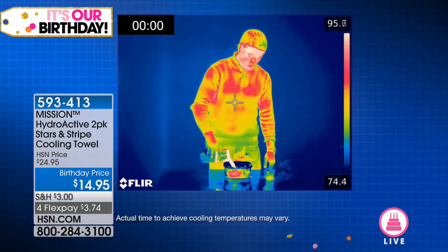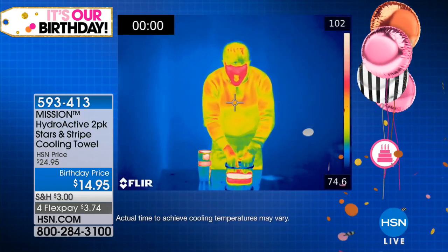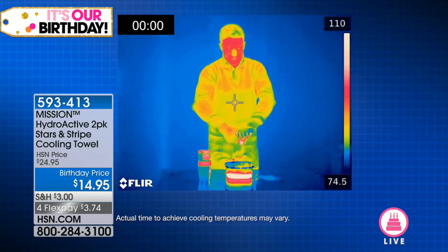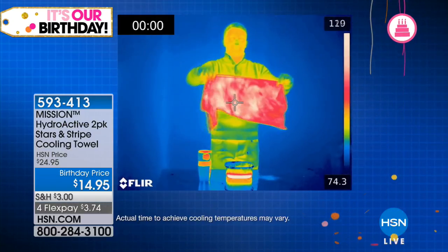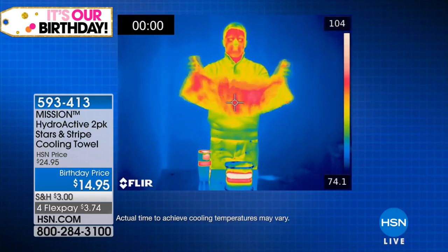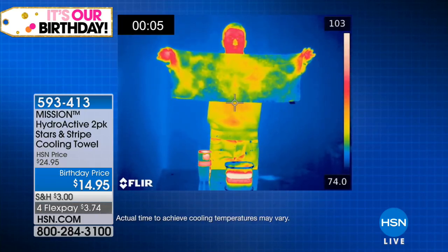Let's talk about the thermal imaging again — this is so cool. A thermal camera simply uses color to detect temperatures. Look at the water: it's 122 degrees. On the right-hand side, that white is 100 plus. You simply soak it in water, open it up, let the air activate it. That's all you need to do. Activate that towel, give it some snaps, and boom — you have now cooled yourself down.